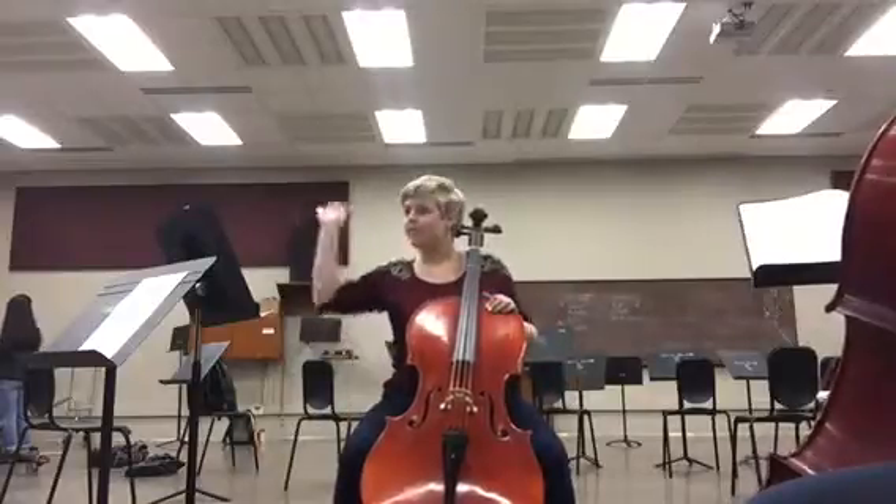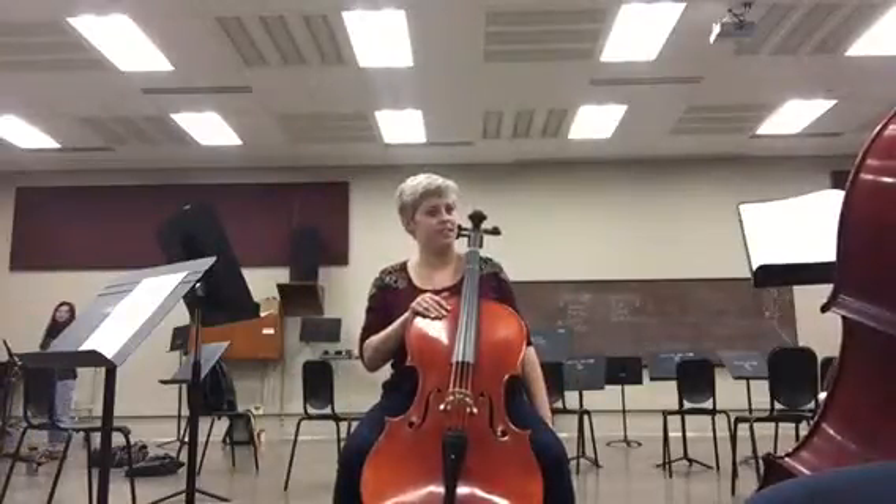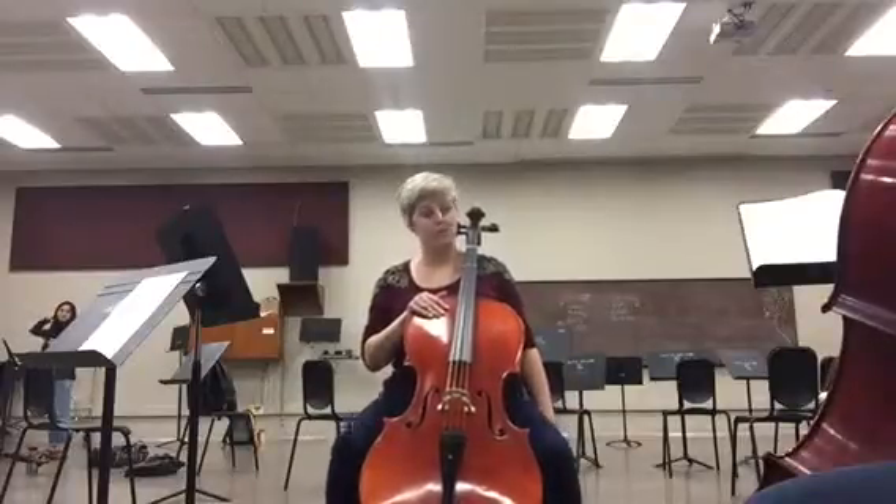Good job. Take your right hand and let's place it on the top of your chair to keep it nice and safe, because we're going to march with our heels.